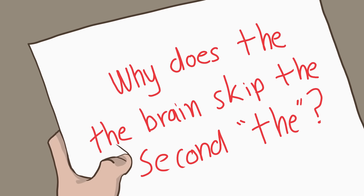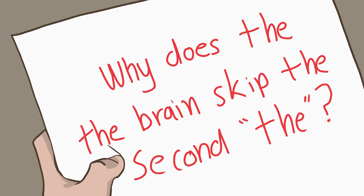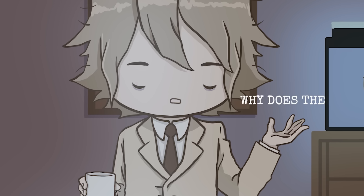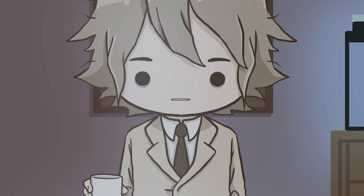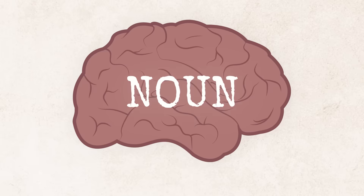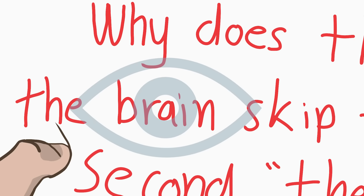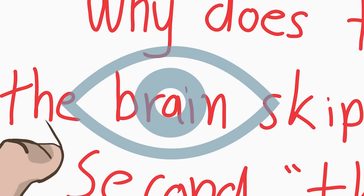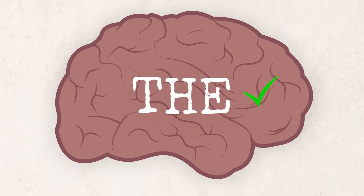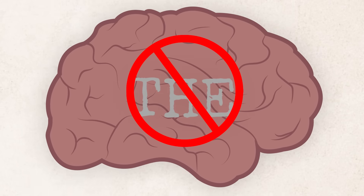We read in a series of saccades — snap-eye movements — where we fixate on certain words. Which words we stop on are determined by how familiar we are with them, in addition to how much information we can collect about in-between words during fixations. Read this sentence again: "Why does the the brain skip the second the?" You would first fixate on "why," the first word. You then continue to "does" and "the." With "why does the," your brain is already looking for what makes sense next — it's looking for a noun — so it skips the second "the" because the words after it fit what your brain is expecting.